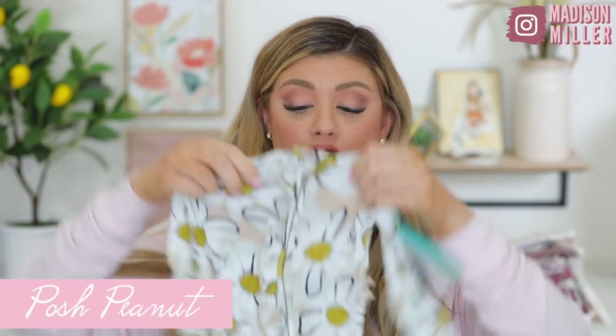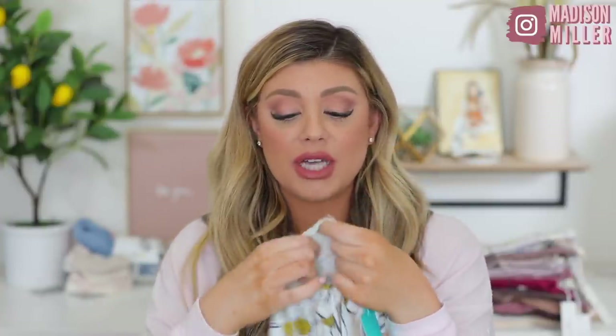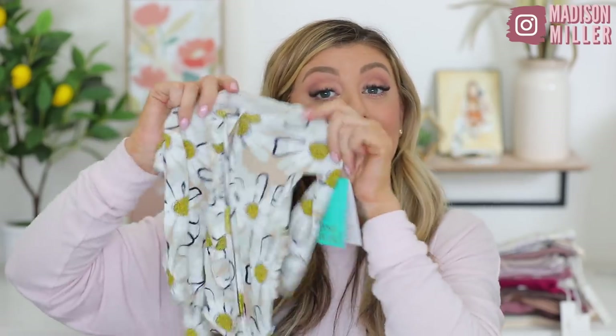Next up is a onesie from Posh Peanut. This is a newborn one right here. This fabric is exactly like the thin Magnetic Me's, exactly like the Little Sleepies — very, very soft, more of a thinner side. I actually got a matching robe with this one. And then I got Riley the matching toddler set with it. So I wanted to do a really cute picture with all of us. Love little ruffles. These ones also flip, but they also have a lot of really, really cute designs on their site too that you can check out.